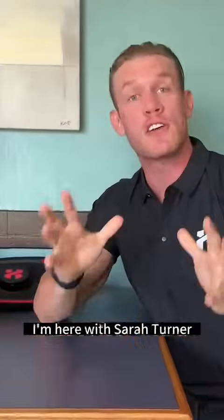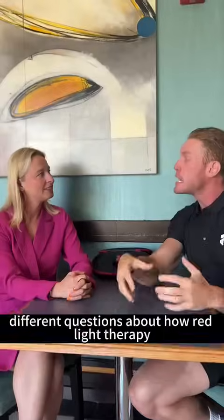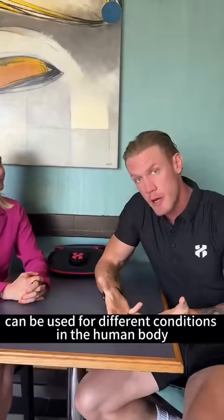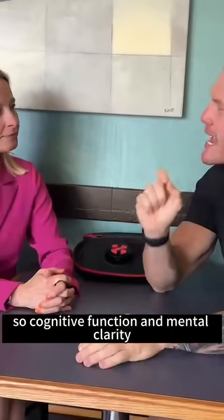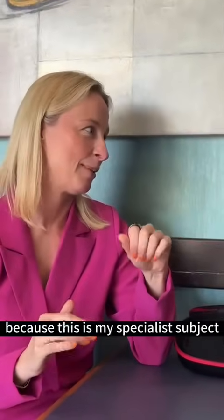Hey everybody, I'm here with Sarah Turner, the red light therapy expert. I'm asking her different questions about how red light therapy can be used for different conditions in the human body. Can red light therapy support cognitive function and mental clarity? Now you're talking my language, John, because this is my specialist subject.